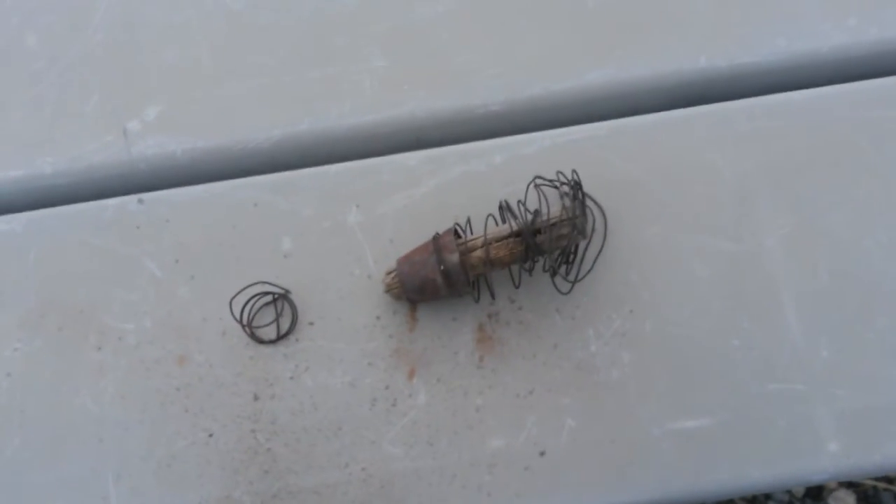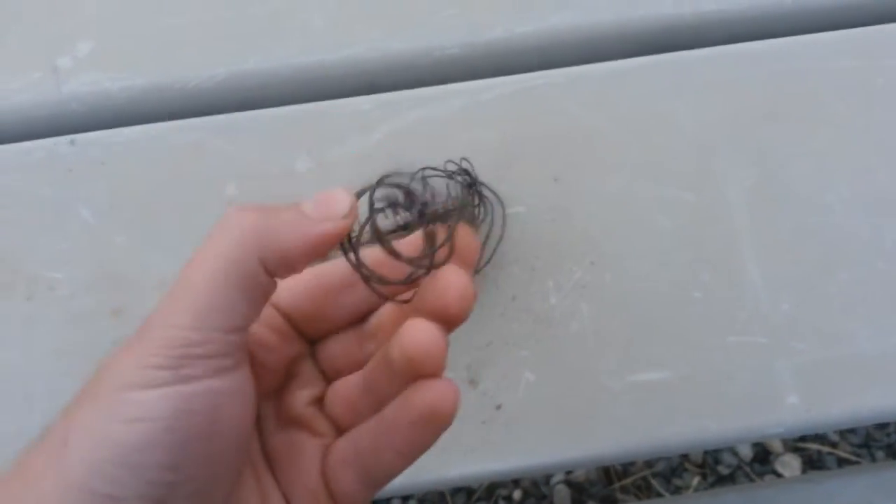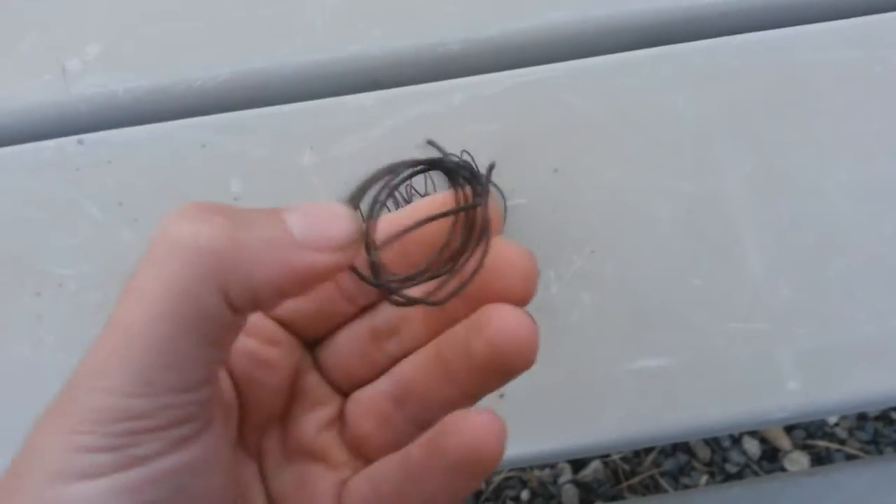And then they'd simply just discard their brooms once they were done. And this wire rusts, breaks apart, and forms these all through the washes.